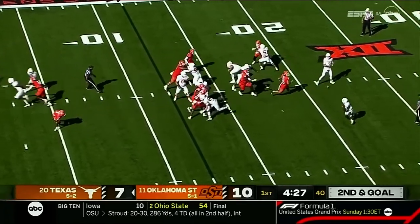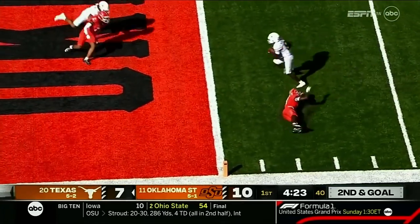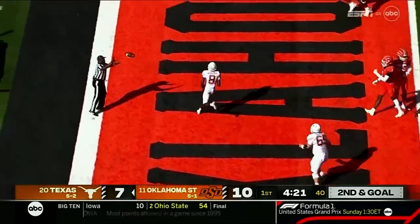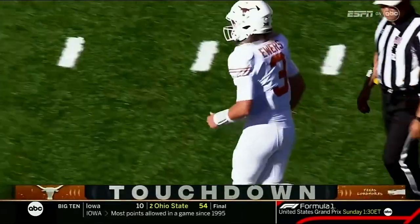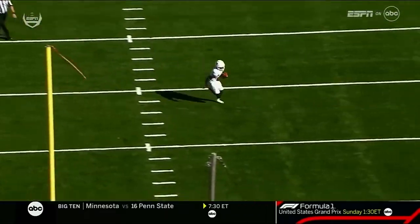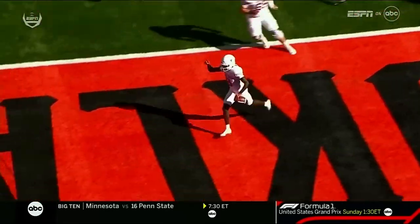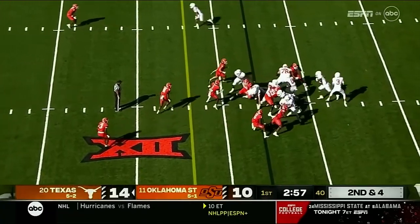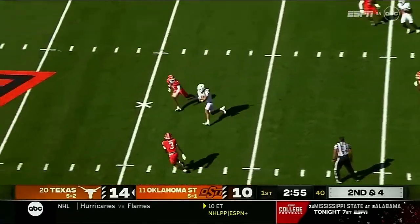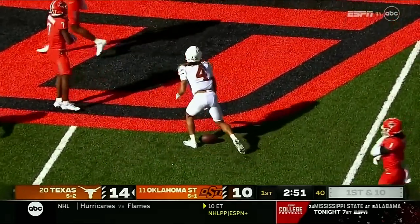Play action, Ewers setting up, dumps it off — and it's a great call. Inside the five and into the end zone for the touchdown — Xavier Worthy! Just how creative, the imagination he uses with all these complements of receivers. About a quarter motion, then he motions — play fake, Ewers over the middle, it's caught for a first down out past the 40-yard line. Jordan Whittington.